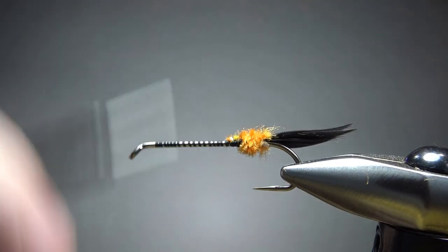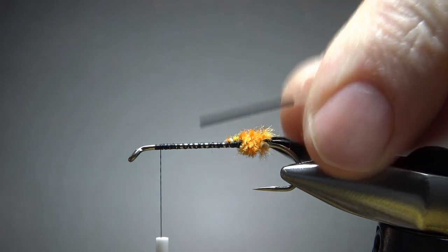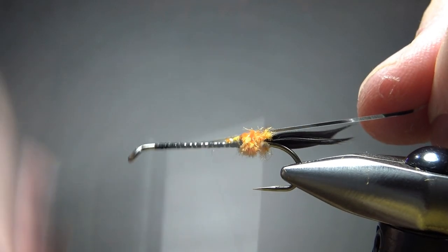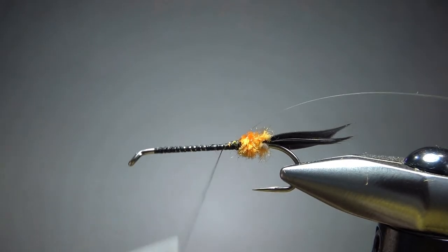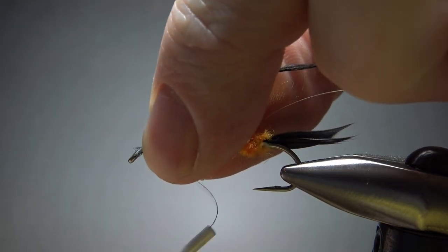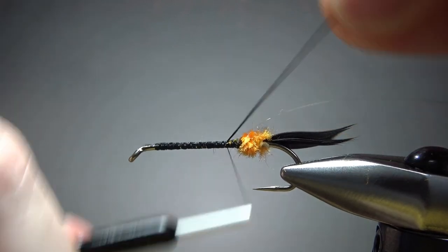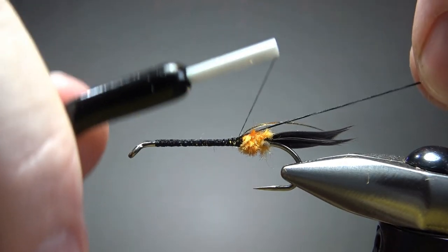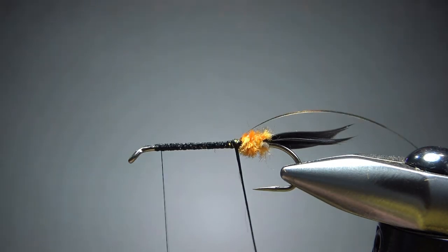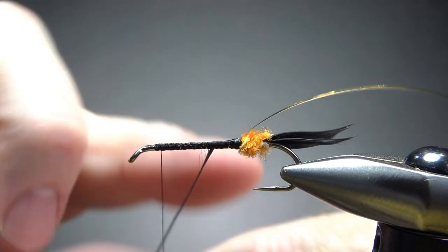Let's take our thread up and catch in the next component, which is going to be a Mylar tinsel — size 14, which equates to a small. I'm going to catch it in with the silver side toward the hook because I want the silver showing. For the body, just some black floss — standard black floss, silk if you got it, or whatever you got. I'm not going to wrap it down and back; I don't want a thick body, so I'm catching it in with thread going back. I'll wrap this up, just trying to keep it smooth.